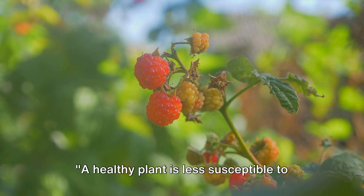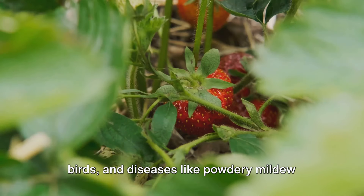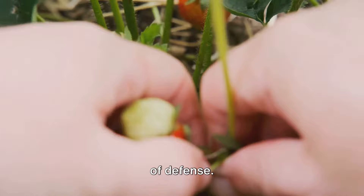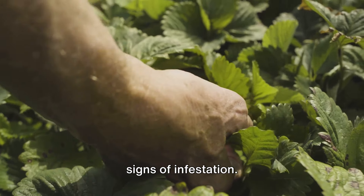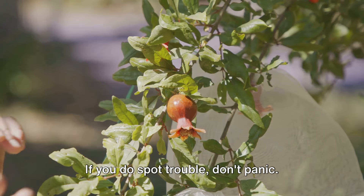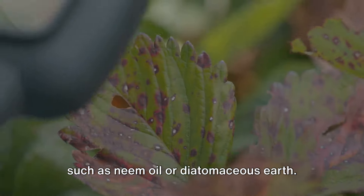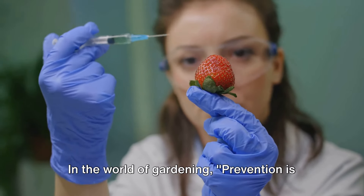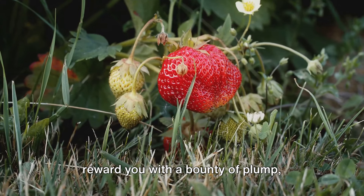A healthy plant is less susceptible to pests and diseases. Common pests such as aphids, slugs, and birds, and diseases like powdery mildew and root rot can pose a threat to your berry bounty. Preventive measures are your first line of defense — maintain a clean garden free of fallen leaves and debris, and regularly inspect your plants for early signs of infestation. If you spot trouble, consider organic solutions such as neem oil or diatomaceous earth for pests, and pruning infected areas for diseases. Prevention is always better than cure — keep your plants healthy and they'll reward you with a bounty of plump, delicious berries.